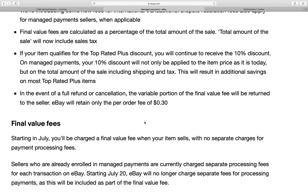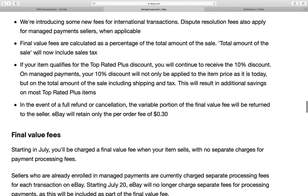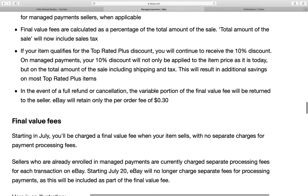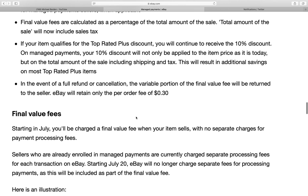Final value fees are calculated as a percentage of the total amount of the sale. The total amount of the sale will now include sales tax. Some tax laws changed and certain states will now get charged taxes for online sales. I won't get into the IRS right now, but that's a whole other discussion.